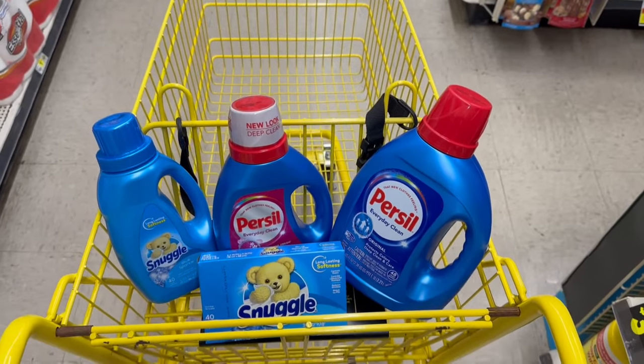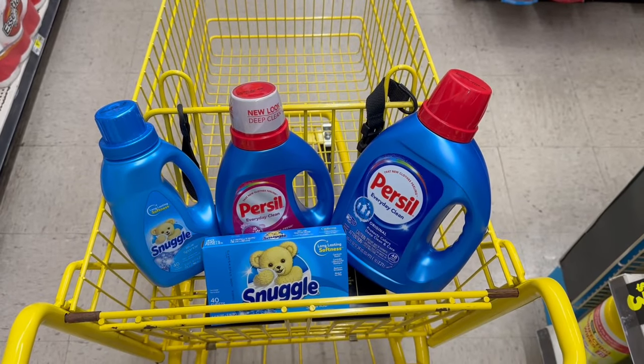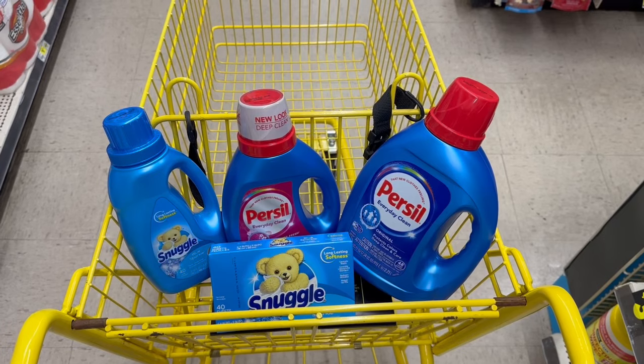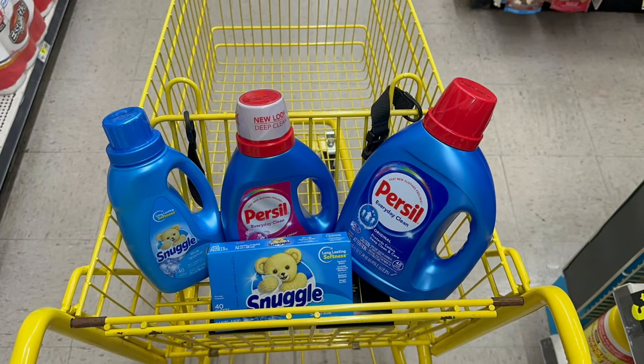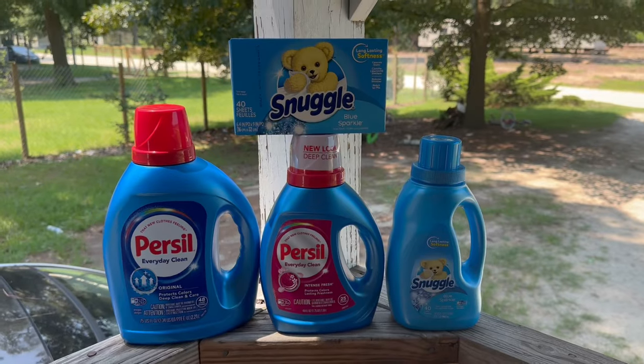Aquí quedó la compra — llevo 4 productos. El total sin cupones es de $21.35, entonces podemos usar el $5 en $20. Como es cupón de tienda, podemos combinar el de $1.50 para el Persil y el de $1.25 de descuento para el Snuggle.